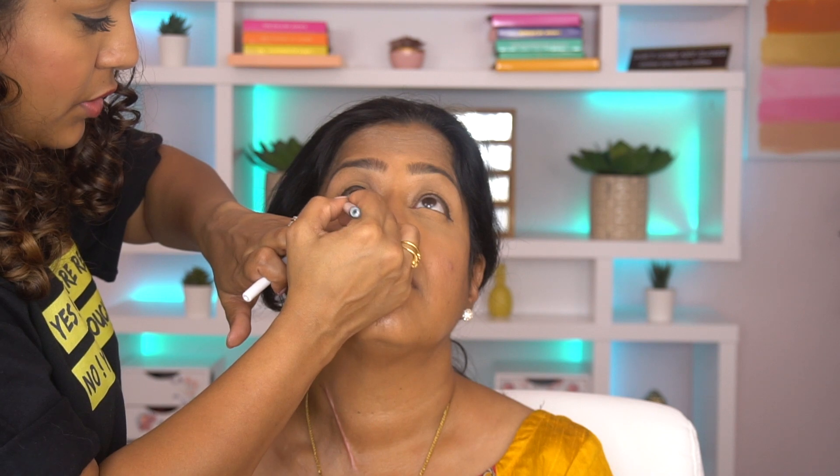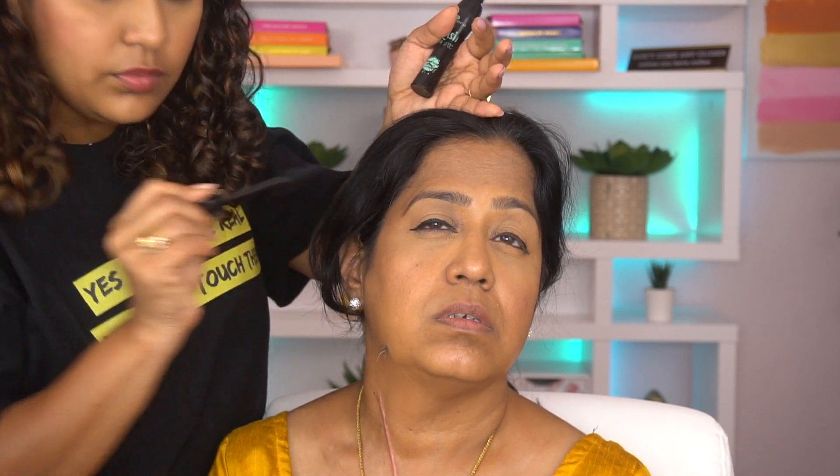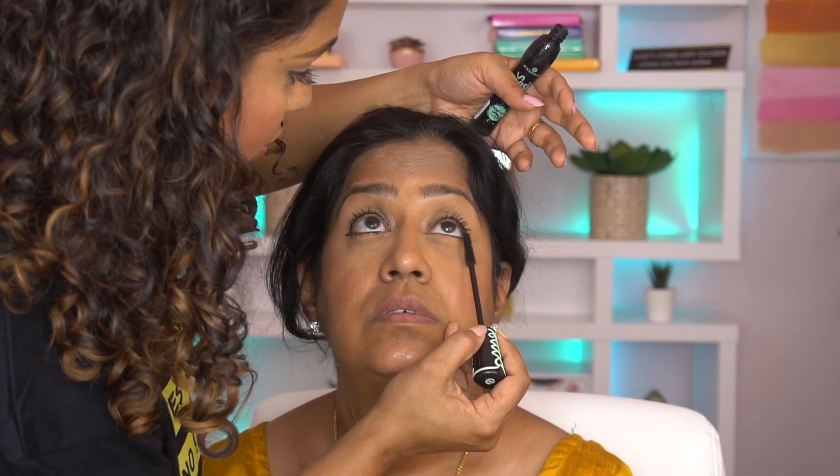Next step is kajal — I have the Rimmel one which is super pigmented. She personally doesn't like kajal underneath her eyes because she wears contact lenses, but I explained that it makes the eyes look brighter, and she agreed to try it. Very lightly applied. Next I'm using mascara — she's not a fan because it's close to her eyeballs, but I said just lightly coat it so it doesn't look too heavy.